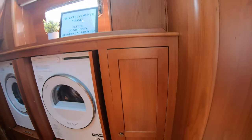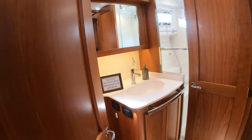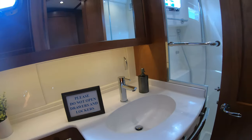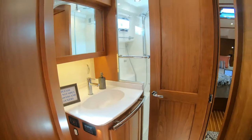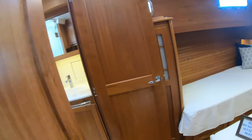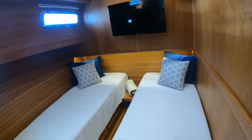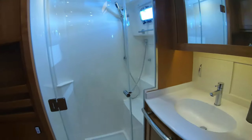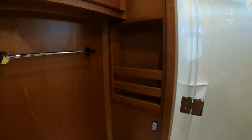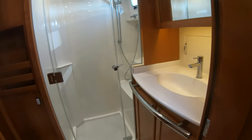First off, washer and dryer, hanging lockers, a dry head, a full shower, and another full dry head — it's a nice little second stateroom.